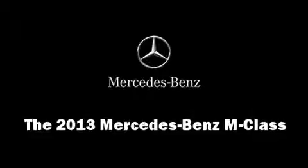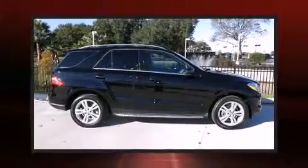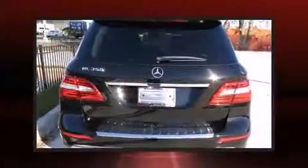Treat yourself to a test drive in the 2013 Mercedes-Benz M-Class. With just over 10,000 miles on the odometer, this four-door sport utility vehicle prioritizes comfort, safety, and convenience.